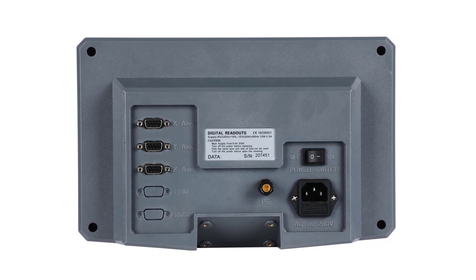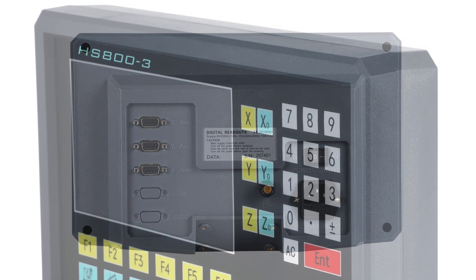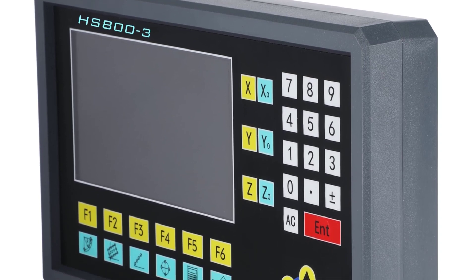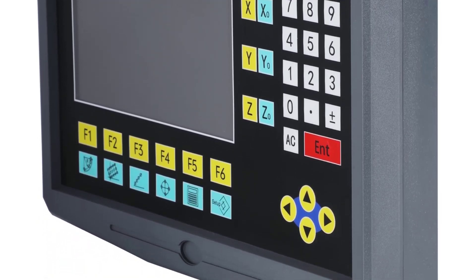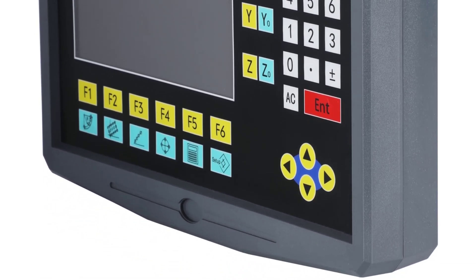Whether working on smaller projects or tackling larger tasks, the HS803NTS provides scale travel lengths ranging from 50 mm to 1,000 mm. This flexibility ensures that the digital readout is adaptable to various machining needs, making it a versatile addition to any workshop.